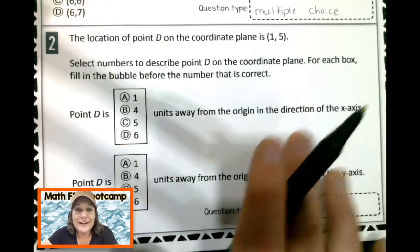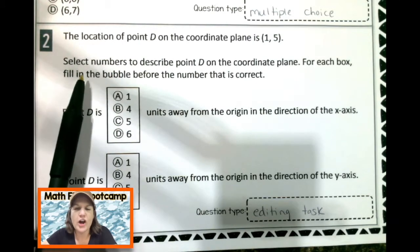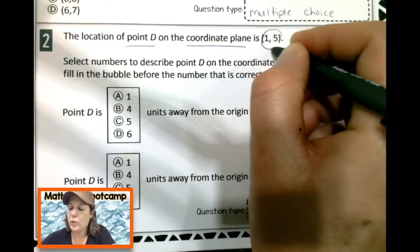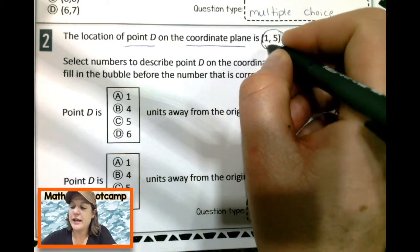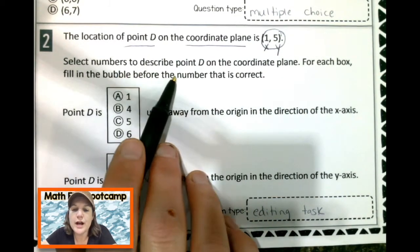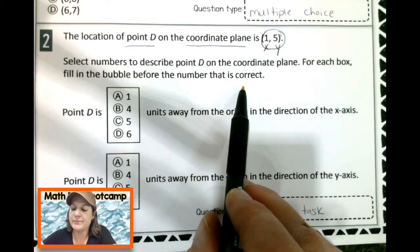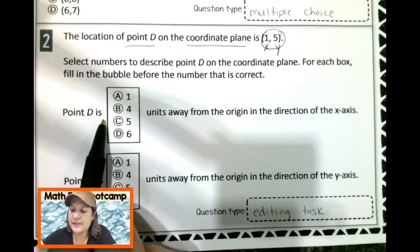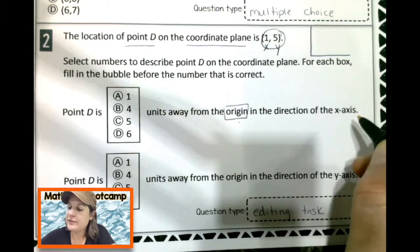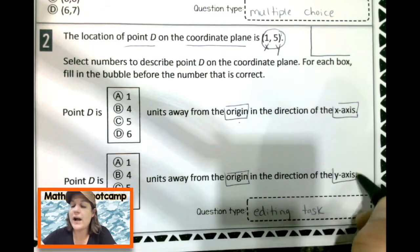So this is an editing task. Now that we know what kind of question it is, let's go ahead and read it carefully, mark up our text, and show our thinking. It says the location of point D on a coordinate plane is (1, 5) — that means the X axis is 1 and the Y is 5. Select numbers to describe point D on the coordinate plane for each box. Fill in the bubble before the number that is correct.